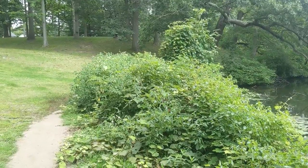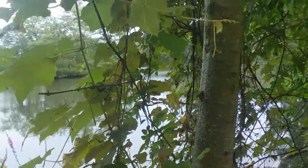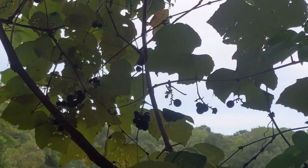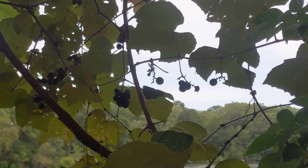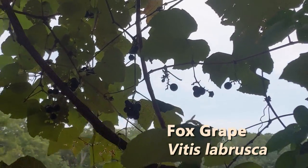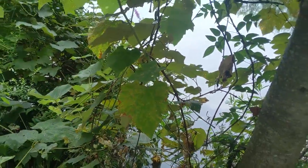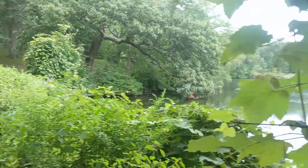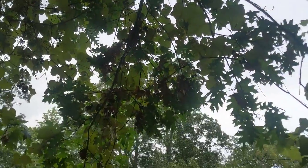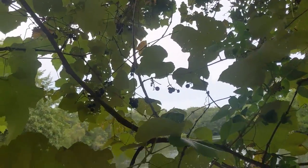We have a lot of dense vine action growing through here, and you can actually see the culprit up in this tree. Those are grapes — particularly fox grape. Fox grape is the native grape to the region, but it is incredibly invasive. It takes over areas very quickly due to its rapid growth, and it will often grow high up into trees and take them over as well, producing the purple grapes that we think of as Concord grapes.